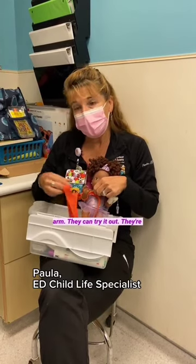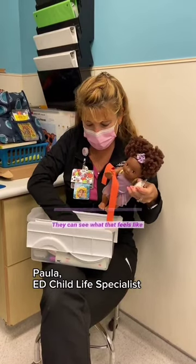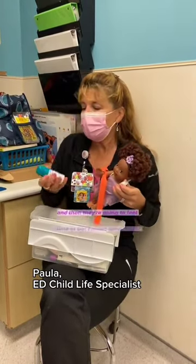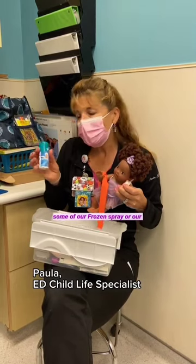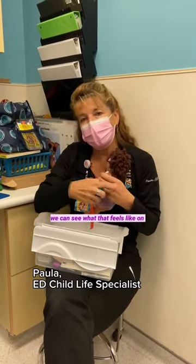They're going to feel a tight hug on their arm — they can try it out. They're going to feel a cold, wet sponge — they can see what that feels like. And then they're going to feel some of our frozen spray, our Elsa spray or our Olaf spray, and they can see what that feels like on their skin.